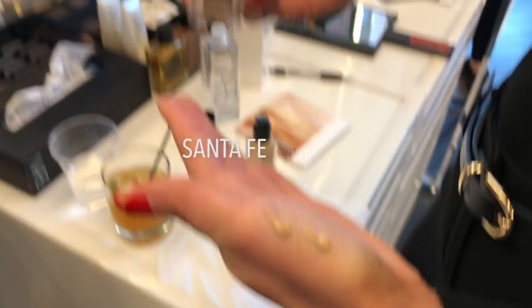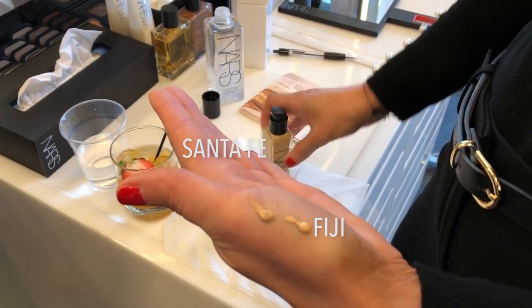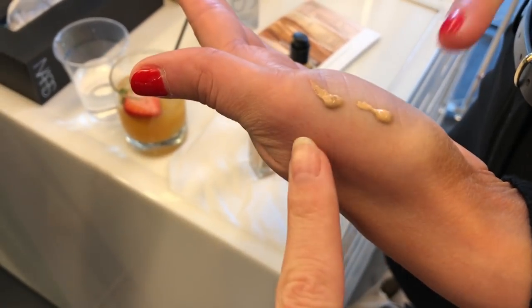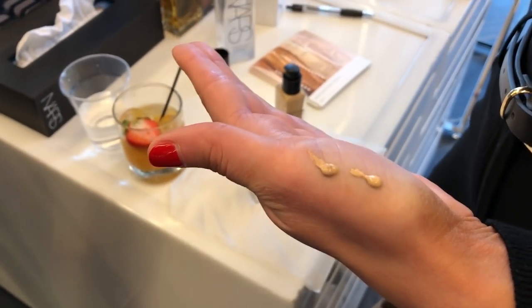First we have Santa Fe, and then we also have Fiji. These have a little bit more of a golden undertone. This one is Santa Fe — and I'm actually from Santa Fe, so it might be meant to be! It's really best to do this without a primer because of the 16-hour wear.